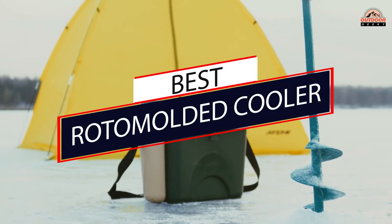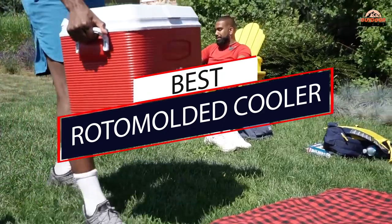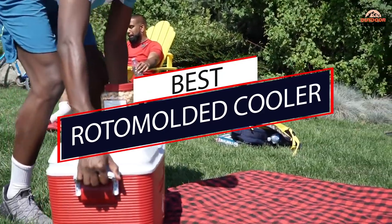We share our own research and reviews into which is the best overall, best for the money, and even what is available for the penny-pinching outdoorsman.